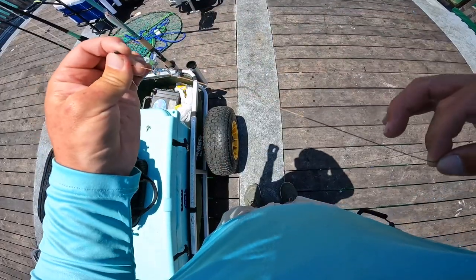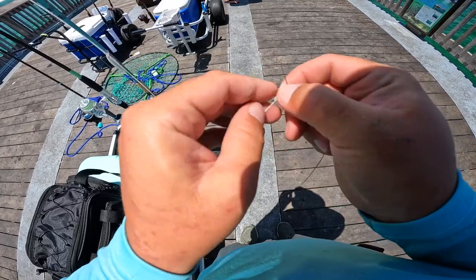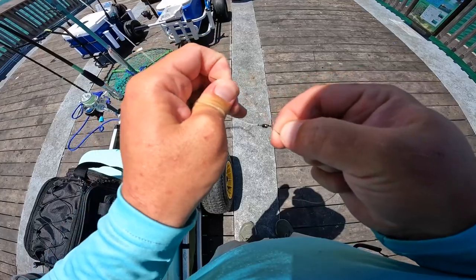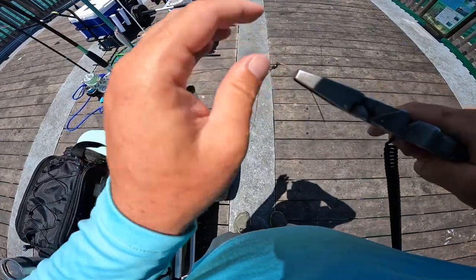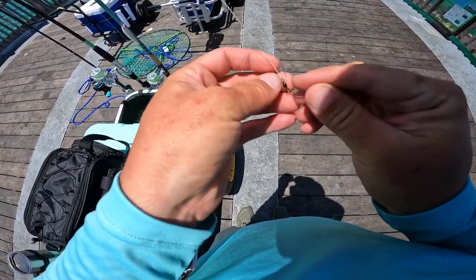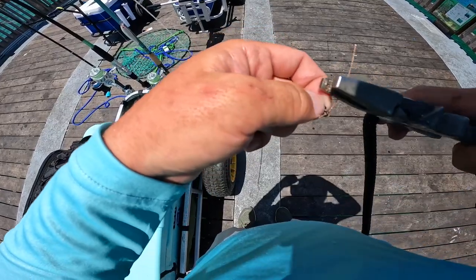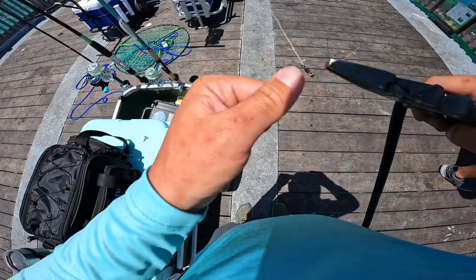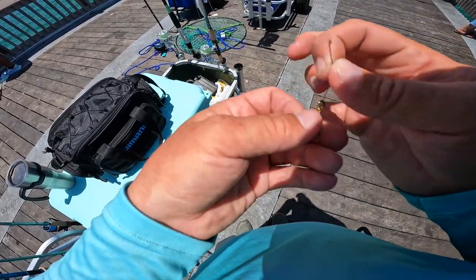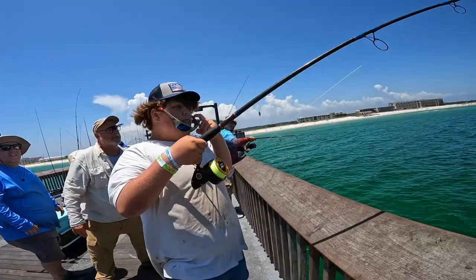Beautiful fish. I'm using some seven-strand wire leader, this is 40-pound. What we're going to do is very easy — just tie an overhand knot just like that, take some pliers, pull it tight, and then usually I'll do one more just to kind of lock it down. Then I cut the tag end, and I do the same thing for the hook as well. You could snail it too, but on these I just do a couple of overhand knots.